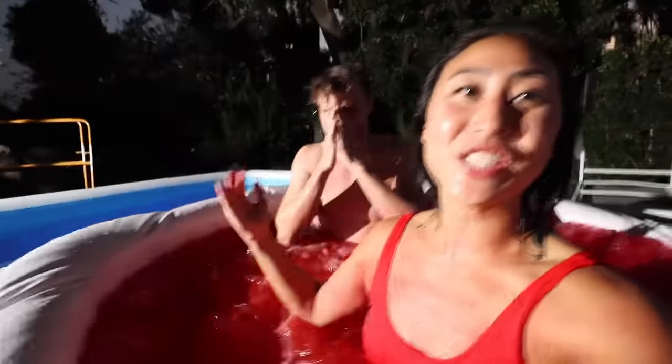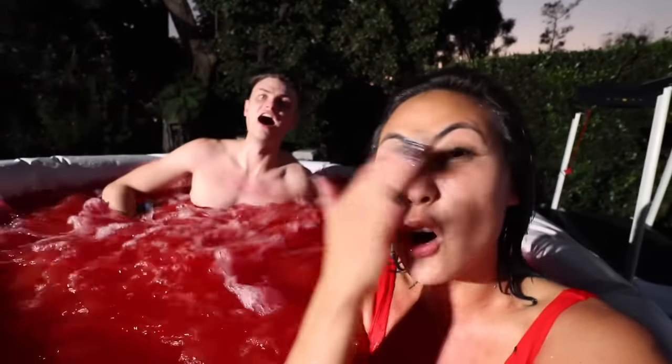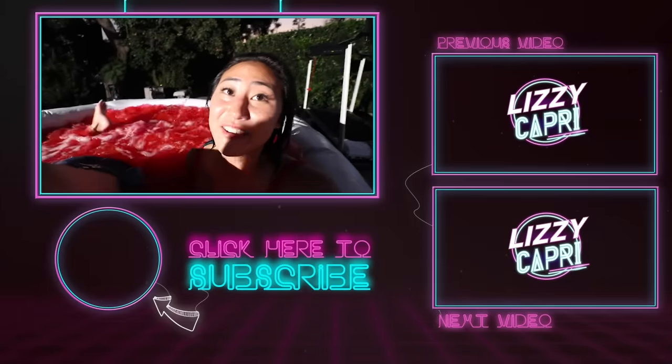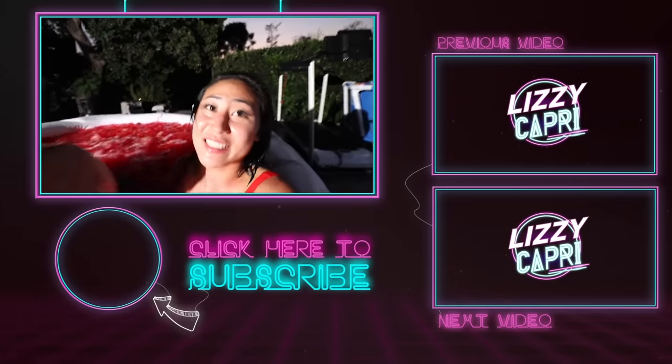Carter officially won today's challenge — the hot tub versus the cold tub! Liz, I'm seriously not feeling well. Anyways, thanks so much for watching. I'll see you guys next time. Bye!